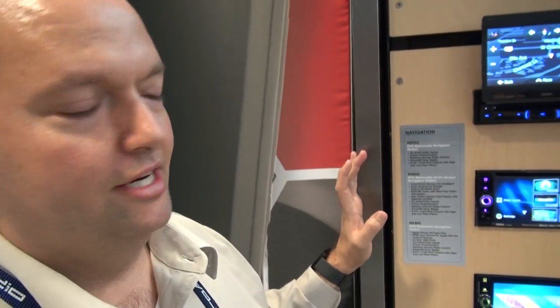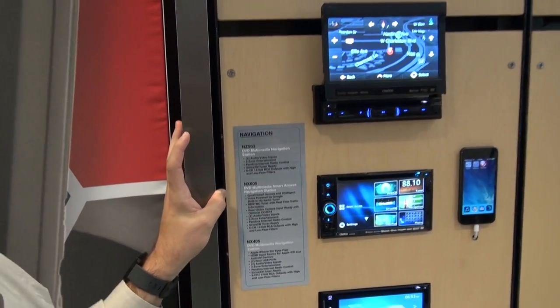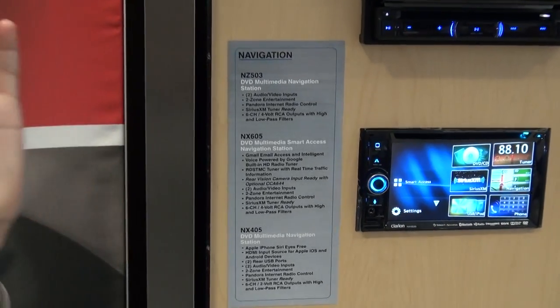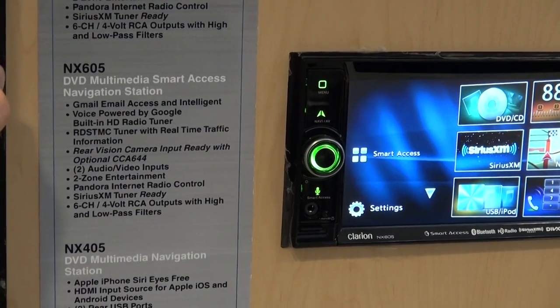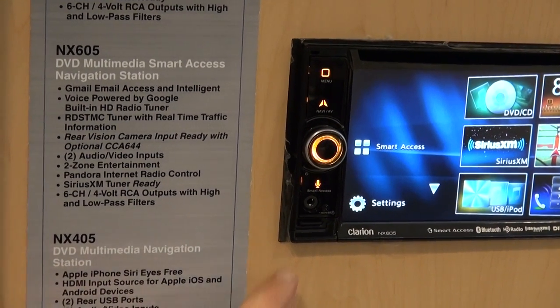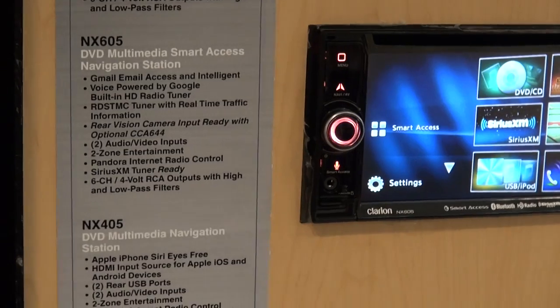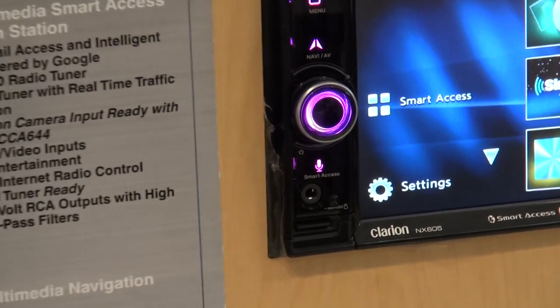So this is the NX605. This is our flagship navigation unit for this year. The really standout feature for this one this year is actually intelligent voice powered by Google. We're really the only manufacturer in retail car audio that has a partnership with Google. What this allows us to do is have direct access to Google's APIs for their places APIs. So what you can do is press this little microphone button right here — you might recognize that button. There's a thing called vectored graphics, and that's about things being the exact correct proportions. That is the Google microphone.